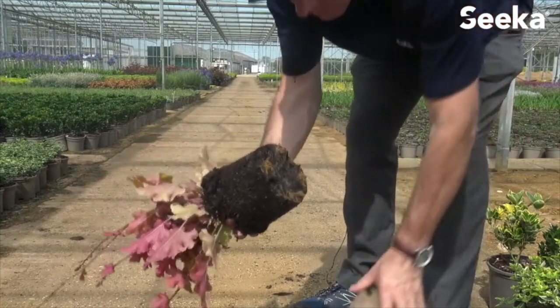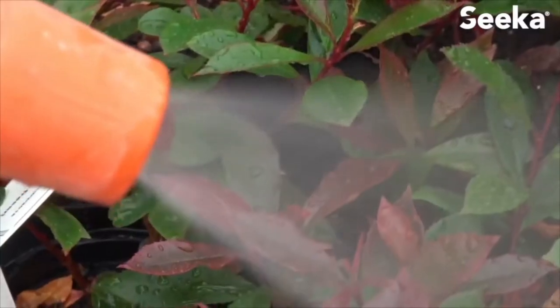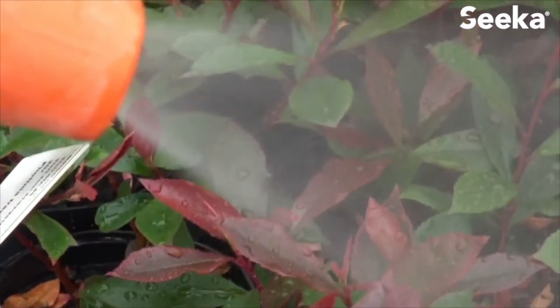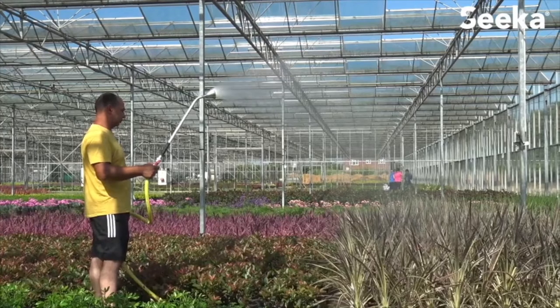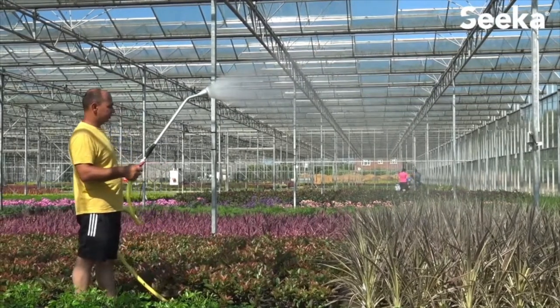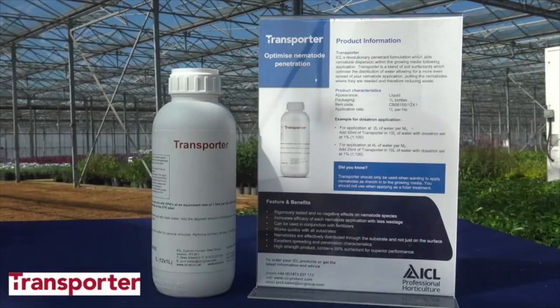The growing media should be moist before application. When applying, we would recommend a drench application, especially where the canopy is very dense. If the product is applied over foliage, irrigate immediately with water to wash the nematodes into the growing media. To optimise efficacy and minimise wastage, we would recommend the use of ICL's patented Penetrant Transporter.